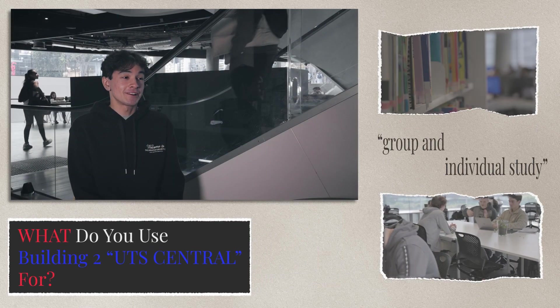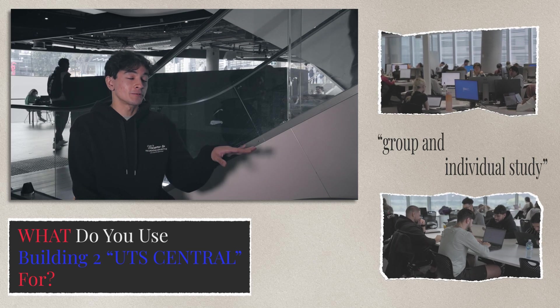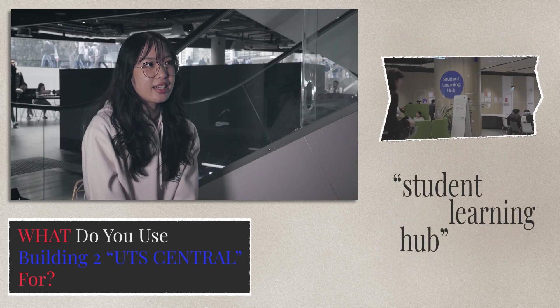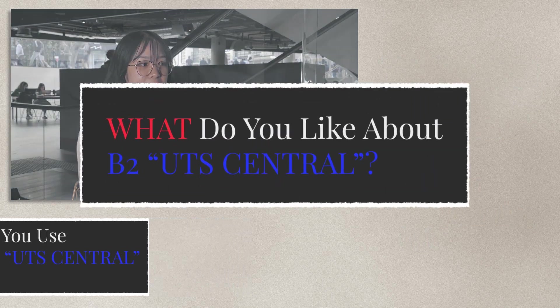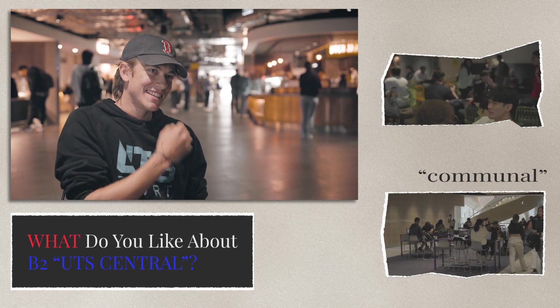I would say the library, especially level five and onwards, because of the good quiet space — it's a mix between group study and individual study. It's a great place if you want to grab a coffee or lunch. I usually study in other places in the building, like the Student Learning Hub. I think it's cool because it's the only kind of communal spot in UTS, but I'd love it to be a little cheaper.